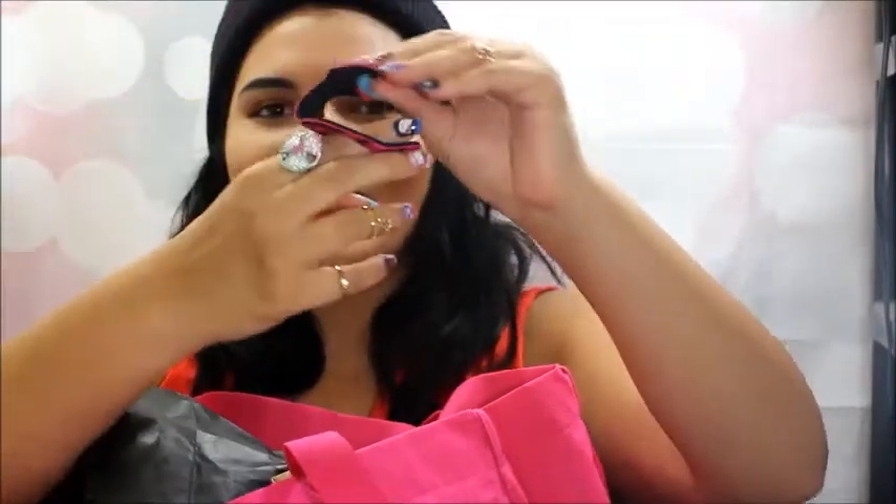Oh, these are really cool. These are called Heellusions by Heeled by Design. I have never seen one of these before. I thought it was so cool. So what you do is you grab a heel, and pretty much at the pump of your heel, I'll show you guys in a little bit here. You can put this on the bottom of the heel and then attach it like that.